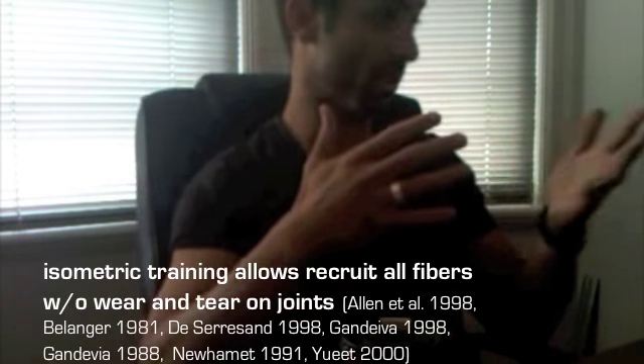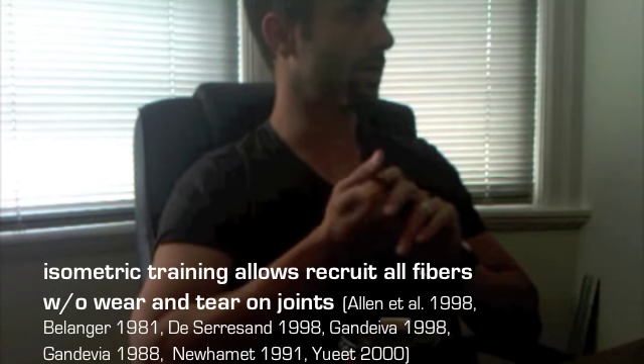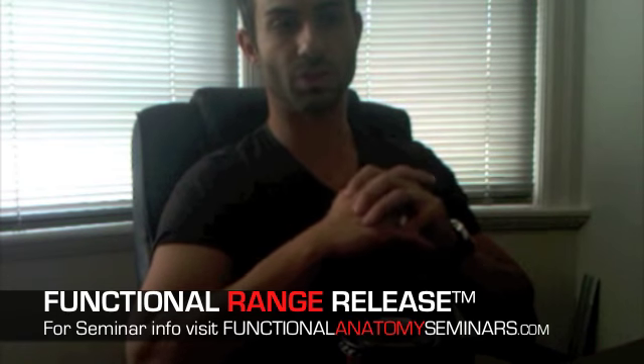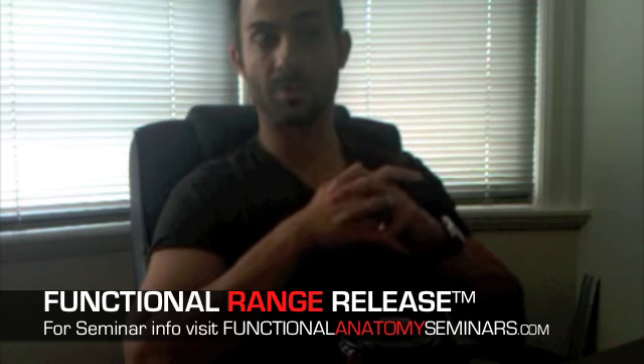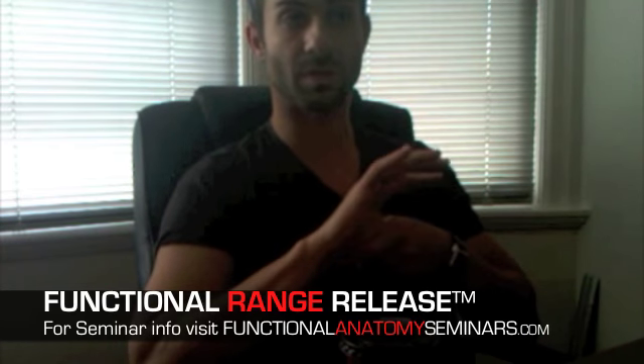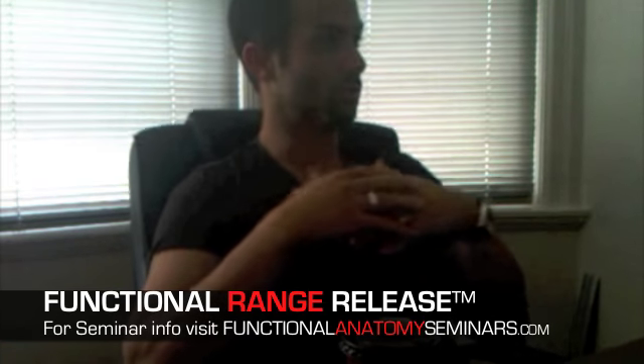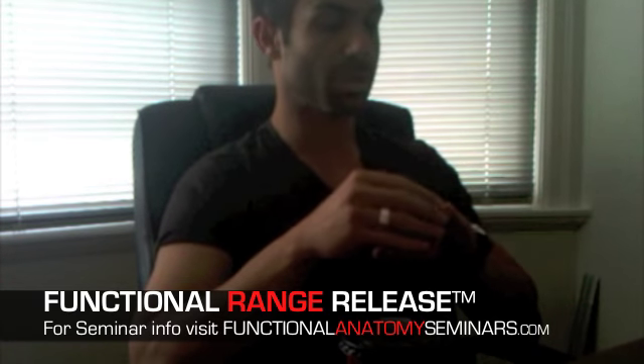During the treatment, you're already beginning first-level rehabilitation by teaching the system to contract in these new ranges of motion. You're increasing the piezoelectric effect by causing stress and getting the body to contract and produce forces in the direction you want the soft tissue to heal in. You're also preventing post-injury inhibition, which commonly occurs after injury when certain muscles become inhibited.